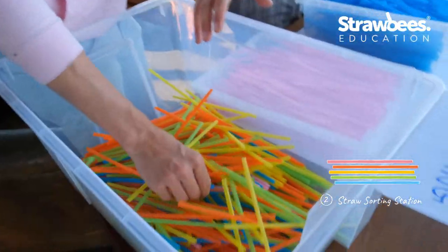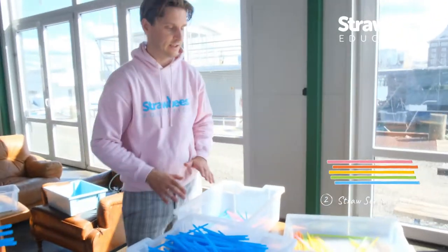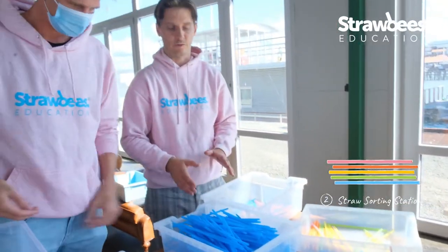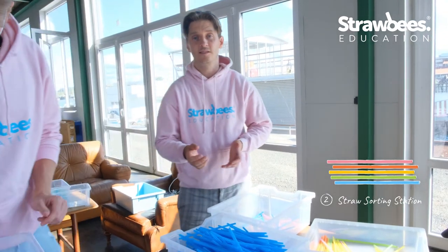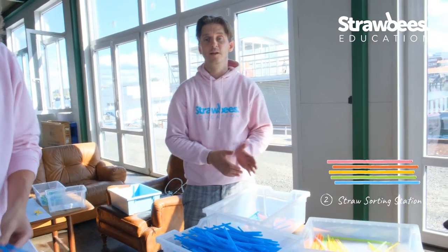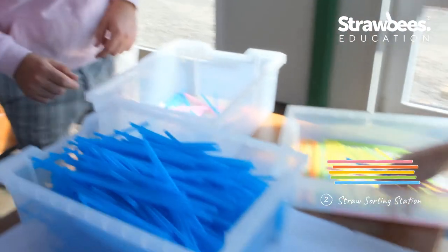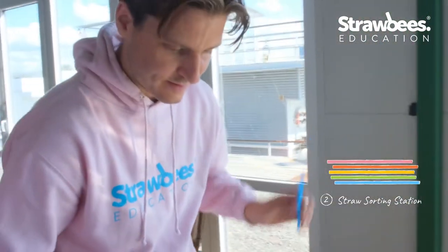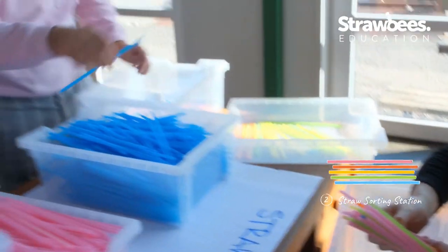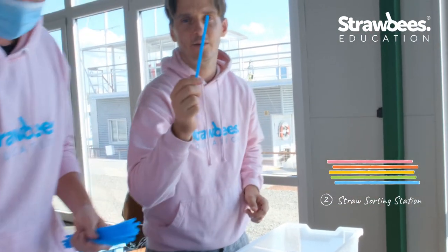This is the straw sorting station. Because we wanted to reuse old straws, we took lots of workshop leftovers, so the first step is actually sorting by color and also looking at quality control. If there's something that has too many bends or cracks in it, we put it to the side.